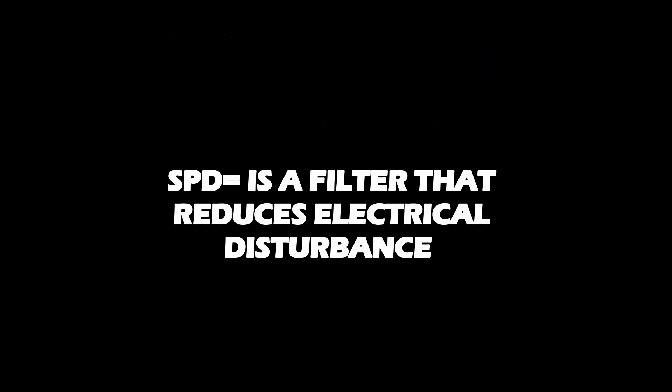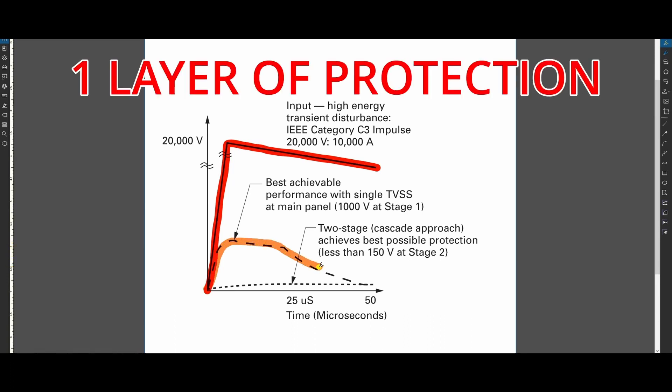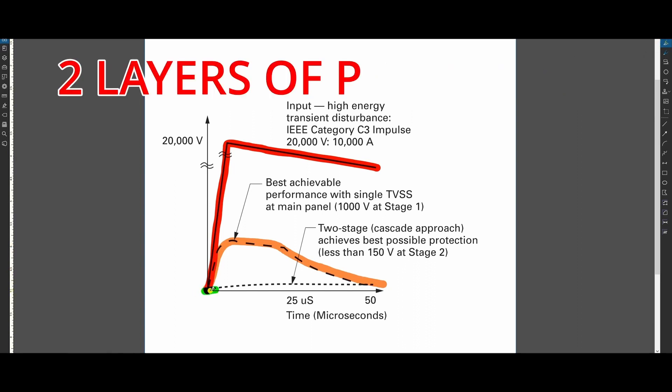Let's look at this graph to drive this concept home. Let's assume your AC unit failed and released a sudden surge of energy within your home, represented by this red line. If you have one layer of protection, it can bring down the voltage level to here, represented by this orange line — notice how the level is reduced but not eliminated. If you have two layers of protection, the voltage level can be reduced even further, represented by this green line.